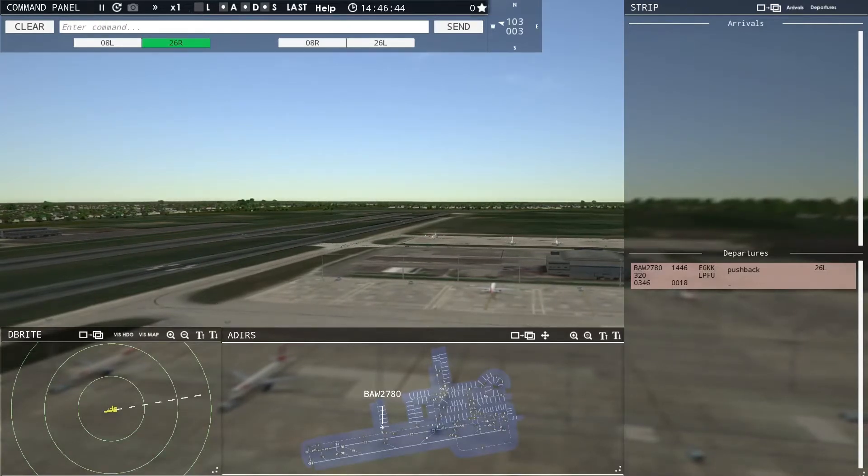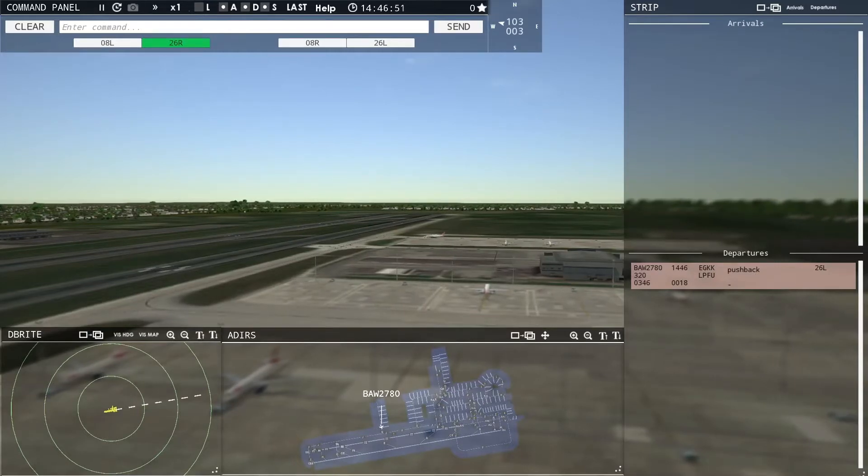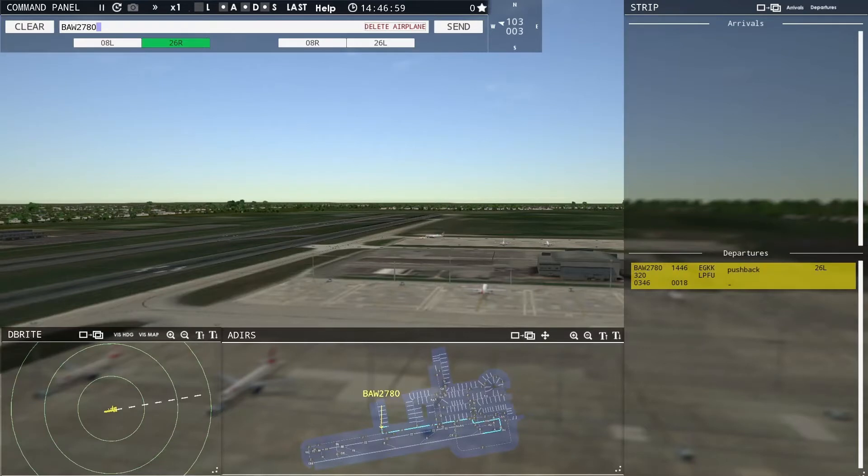That runway 26 Left — you know it's pointing almost due north, so it's about 50 degrees off due north. Ground, Speedbird 2780 ready to taxi. Speedbird 2780, runway 26 Left, taxi via Juliet Zulu Mike. Runway 26 Left, taxi via Juliet Zulu Mike, Speedbird 2780.